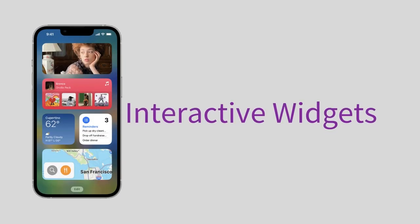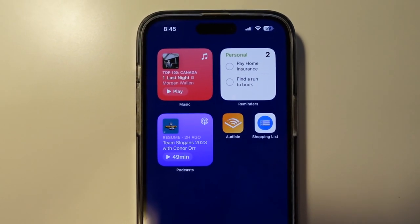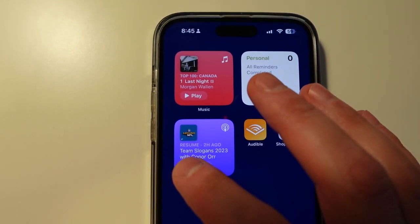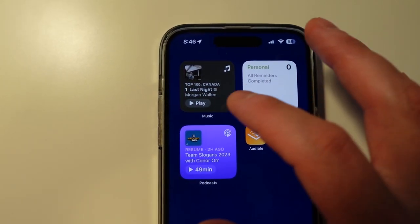Apple is also upgrading their widgets. You can now interact with your widgets directly from the widget panel. In the previous version of iOS, tapping a widget would take you to the corresponding app. Now with iOS 17, you can update information in the corresponding app without ever leaving your home screen. Only Apple's apps work with this so far, but developer support has been added so third-party apps will soon benefit from interactivity. For now, you can choose widgets like Reminders, Music, or Podcasts — with Reminders you can tick off list items right from your home screen, and with Music and Podcasts you can begin playing media from the widget itself.